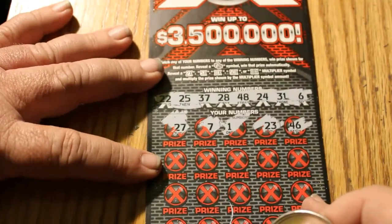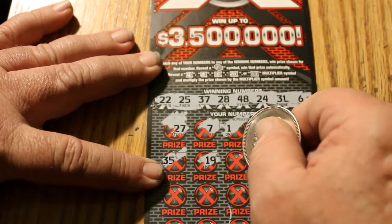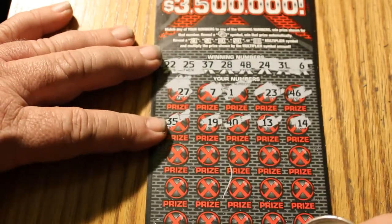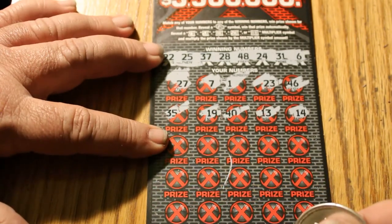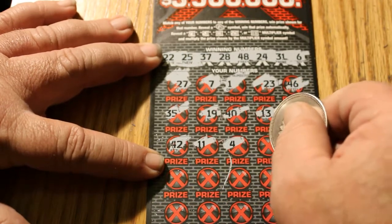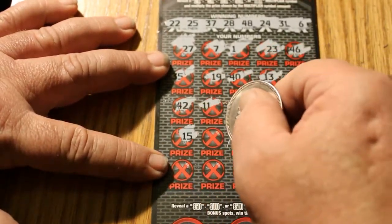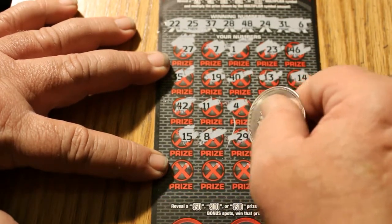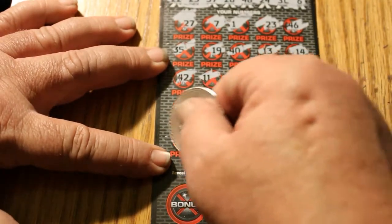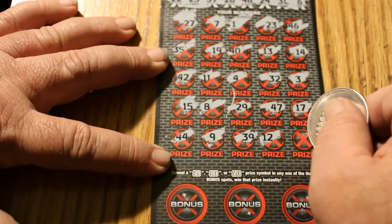I like this ticket because it's got big, bold numbers on it and it's fairly easy to scratch. Next row: 35, 19, 40, 13, and 14. There's also a bonus section on the bottom with a 50, 100, or $500 prize. Continuing: 42, 11, 4, 32, 3 — really would like to see a multiplier on this one. Then 15, 8, 29, 47, 17. Final row: 44, 49, 39, 12, 34.